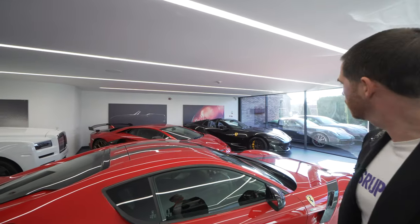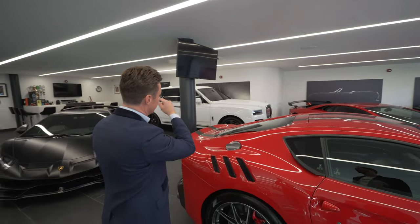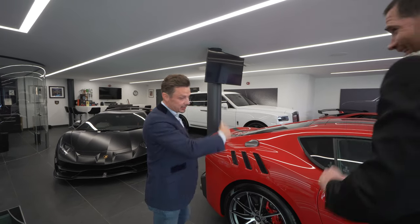We've got a new 812 GTS Ferrari, another SVJ — two SVJs here — and a new Rolls Royce Cullinan. The milk truck.